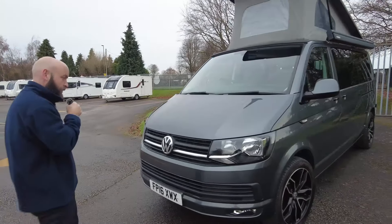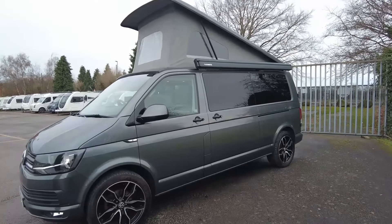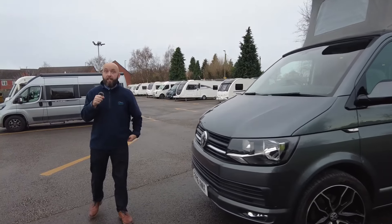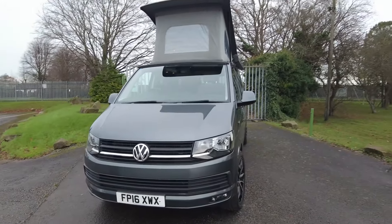Behind me you've got this lovely grey metallic VW Transporter. This is a Camperking, and this is the Le Mans version, so it's pretty much the top spec you can get on the Camperking. You'll see as we go round you've got a lot of bells and whistles inside.